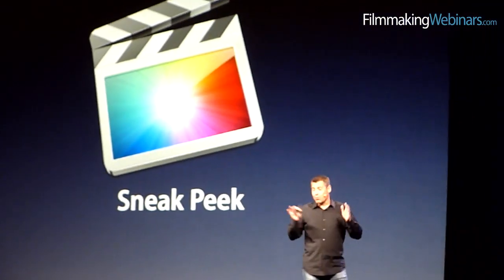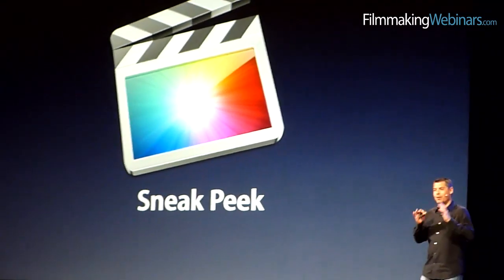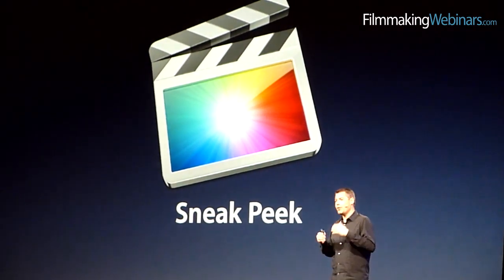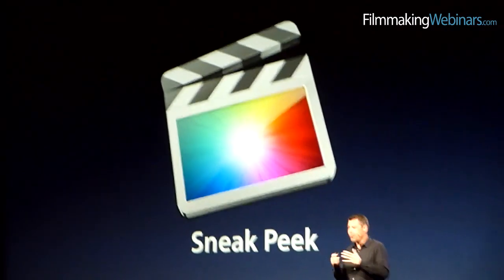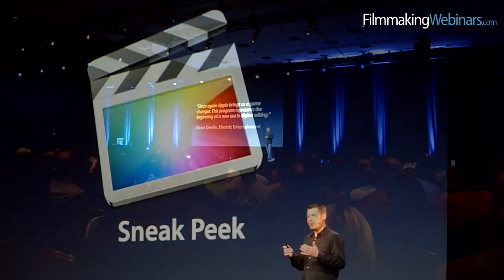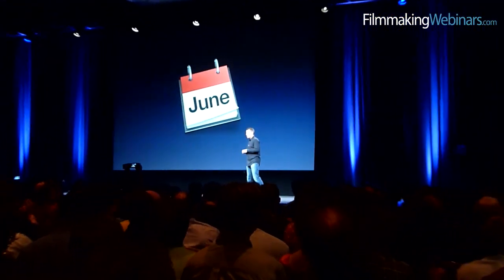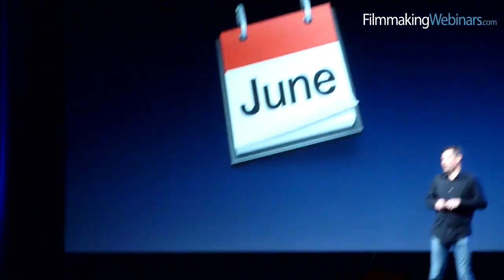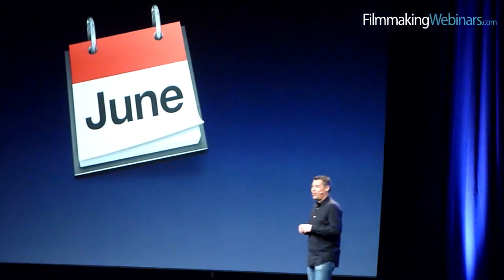So that was a sneak peek — a worldwide sneak peek. Just so you realize, we've had a few people using this in our beta program, doing it in the real world, who have given us quite a lot of feedback. Final Cut Pro will be shipping in June. And this is beta — how can you get it? Well, you'll be able to download it directly onto your Mac.